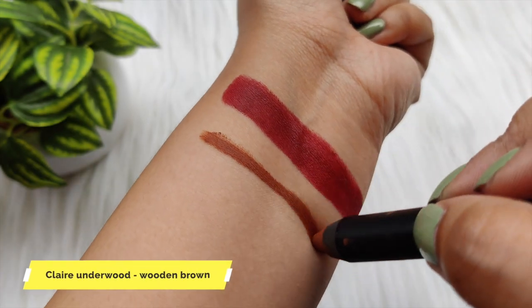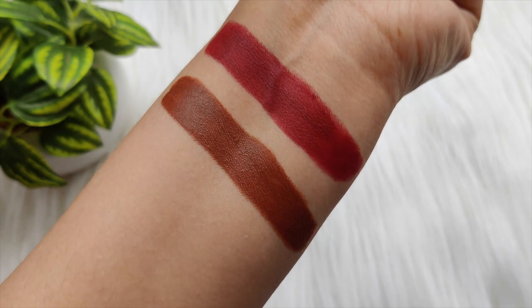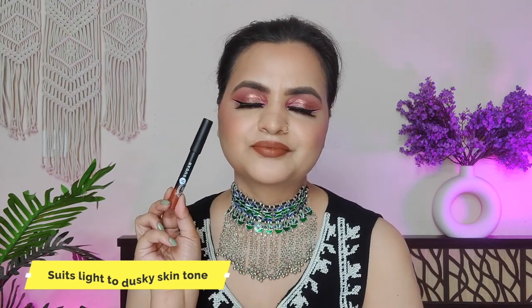This lipstick has a silky matte finish. It is very pigmented with one-stroke pigmentation and is long wear. It is transfer proof, but if you eat anything it may transfer after a while. However, it is comfortable to wear — not drying at all. It is hydrating and highly pigmented.